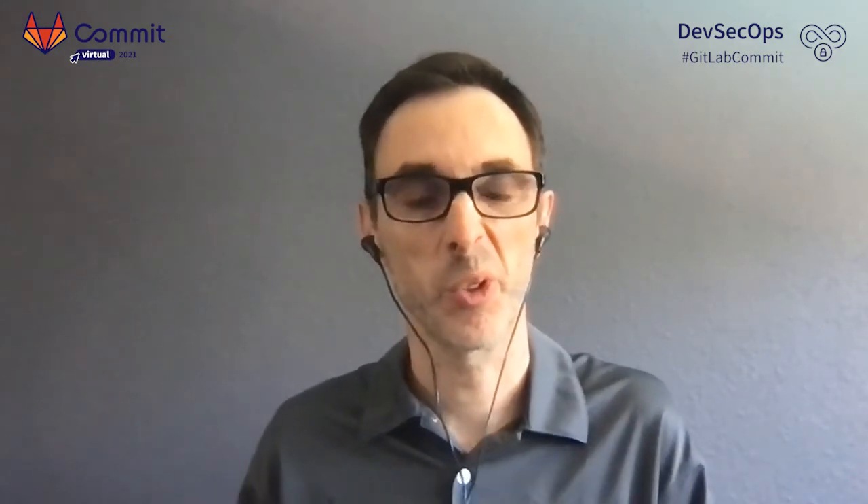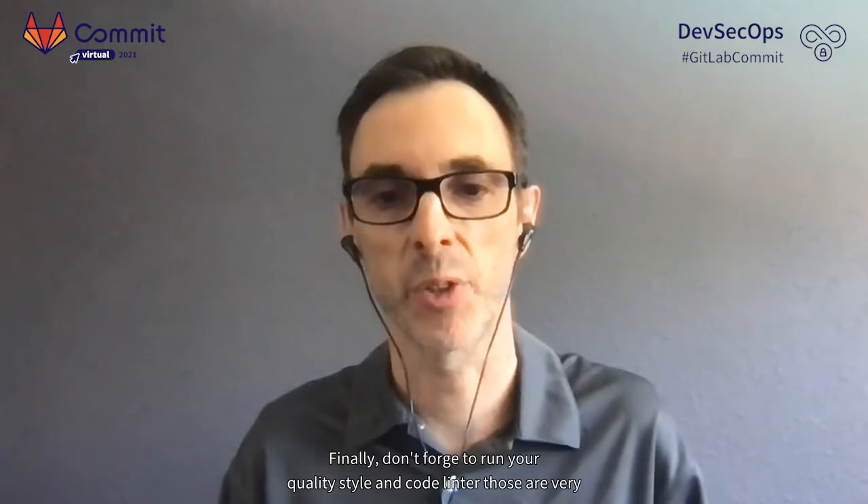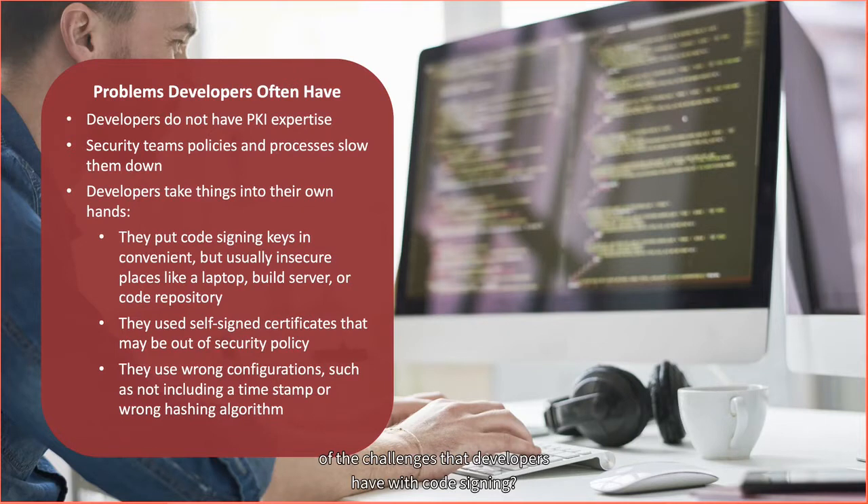Start with your static analysis tool — scan for vulnerabilities like SQL injection or cross-site scripting. As modern software relies more and more on open source, you should also use a dependency tracker that will analyze all dependencies in your code and check if they have known vulnerabilities. Finally, don't forget to run your quality and style linter. One key takeaway is that in the old days we might sign code once per release, but now we're signing different kinds of artifacts throughout the build process, and if people are following DevOps, that build process is happening many times a day.